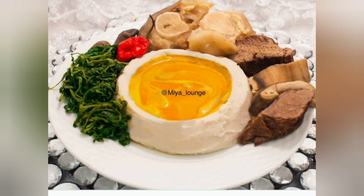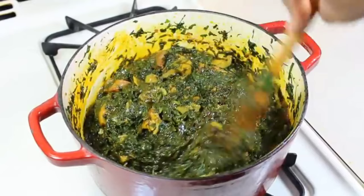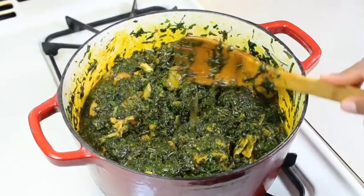Today I'm going to be showing you guys the top five daily delicacies in Southern Cameroon. If you happen to visit the English part of Cameroon and you didn't taste any of these delicacies, it means that you never visited at all.